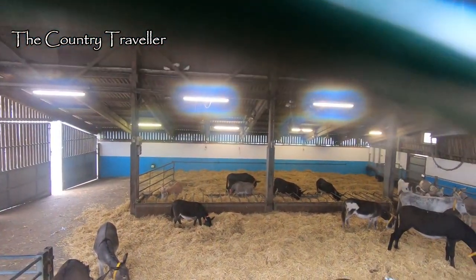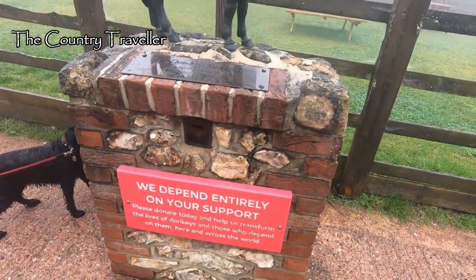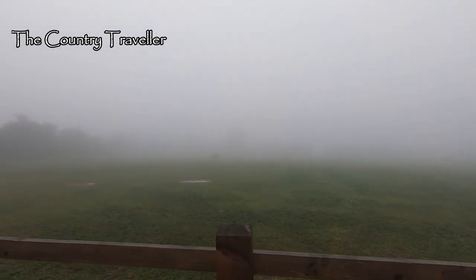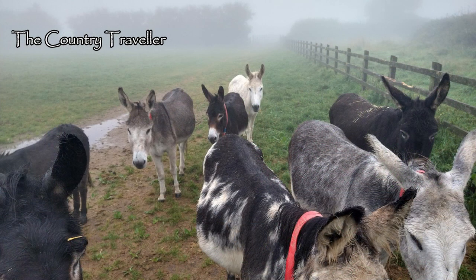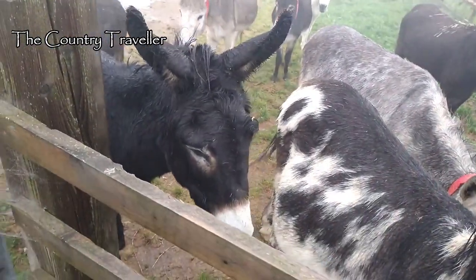Some of the donkeys live indoors and some live in fields outside. You might just be able to see a couple of donkeys in the field here through the mist. My pictures here don't do justice to the donkey sanctuary for two reasons — one because of the mist, but also my camera got damp and packed up so I didn't take nearly as many photos as I'd hoped to. If you come to this area, please think about visiting the donkey sanctuary and making a donation. They rely on donations for their funding. You can also donate online — I've put a link in the text below.